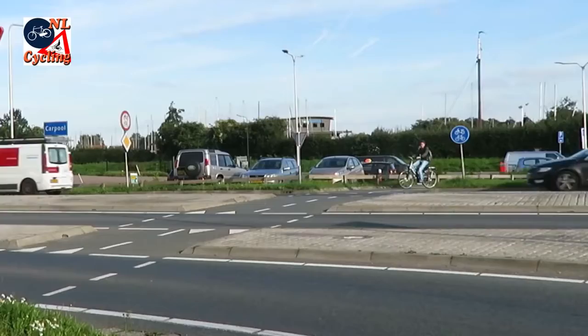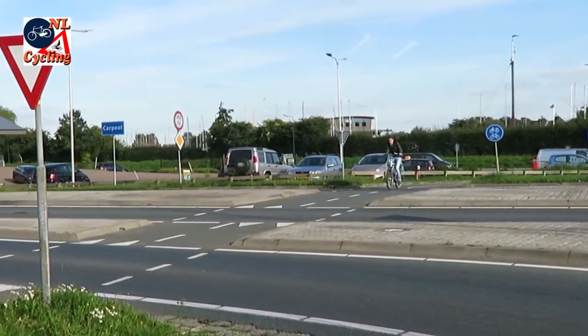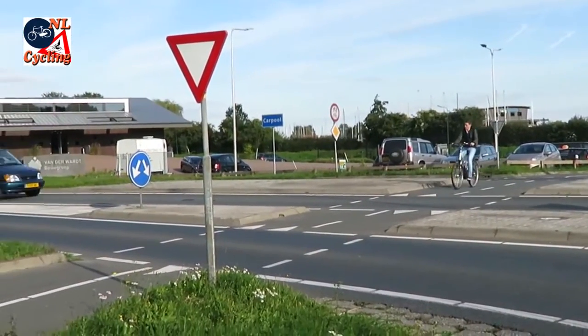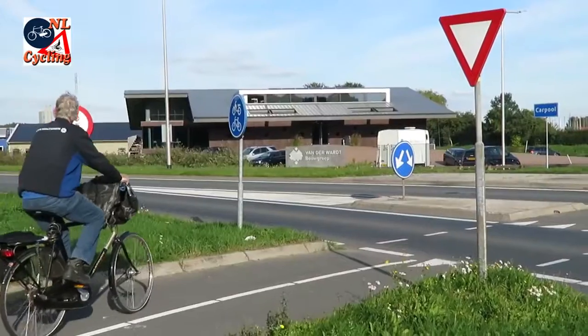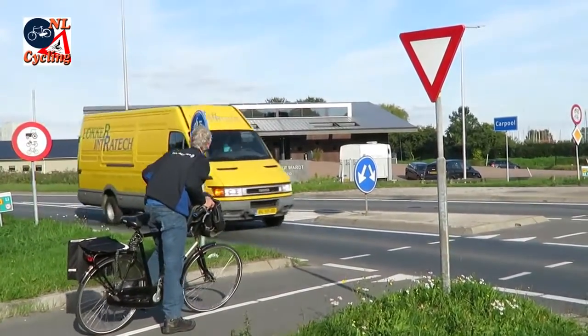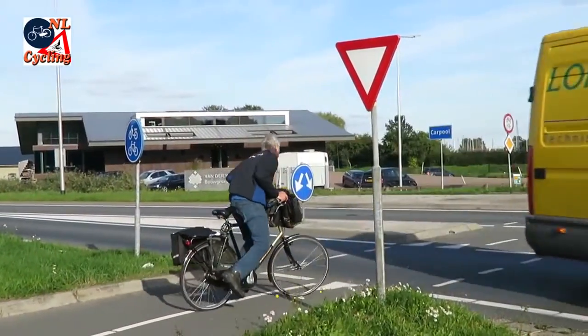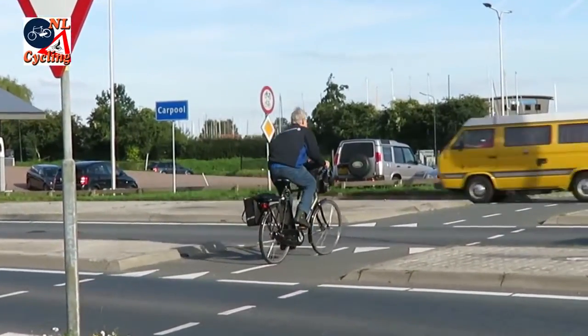If necessary, there can be a central refuge island to break up the crossing. This will shorten it even further. It also gives people walking and cycling the opportunity to deal with traffic from one direction only. Only after they have passed the central refuge island do they have to deal with traffic coming from the opposite direction.